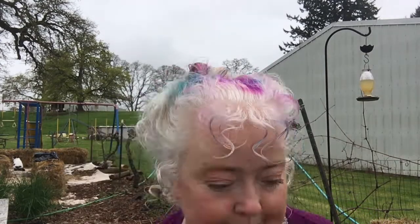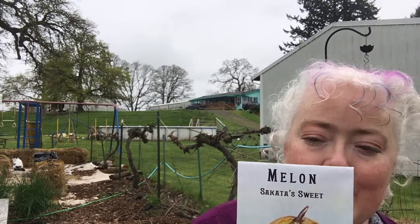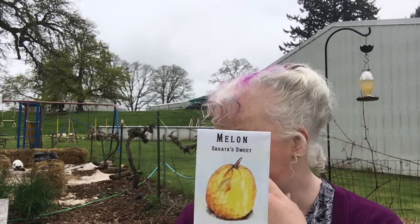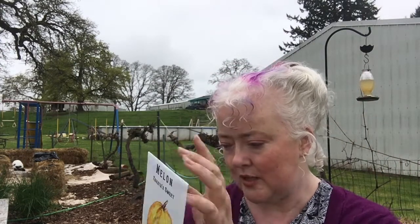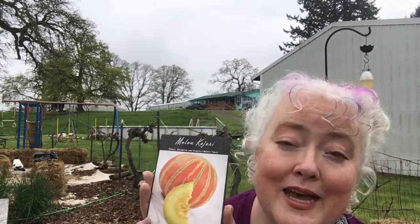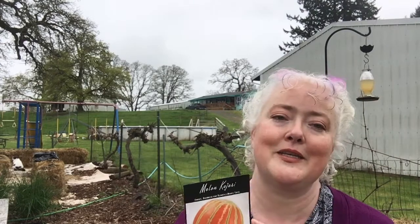I have a Sakata's Sweet melon to try — a cute little melon. Those will go on that trellis over there. And of course a Kajari melon, because after hearing Jessica at Roots and Refuge talk about these all last summer, I decided I want to try them. Those are going on the trellis too.